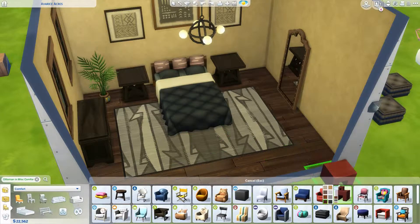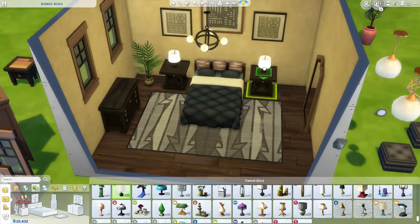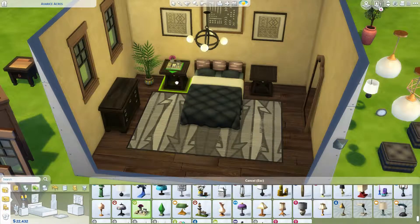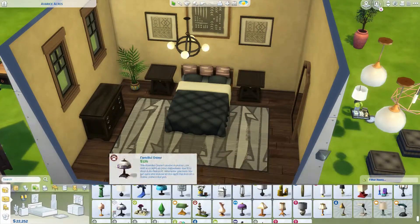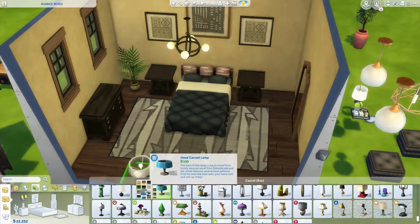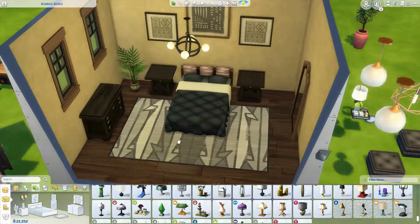It was a really fun and easy build. It only took me 30 to 35 minutes to build this room. If you watch a lot of my builds, you've probably heard me mention that I like to give myself an hour-long time limit for room builds, so I'm super duper proud that this one only took me about 35 minutes.